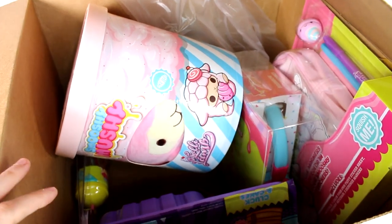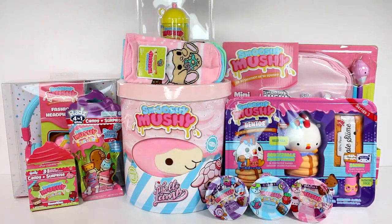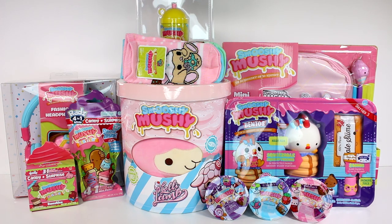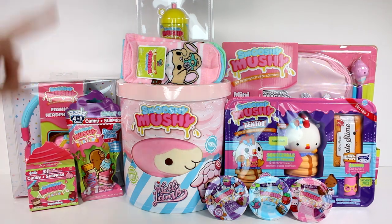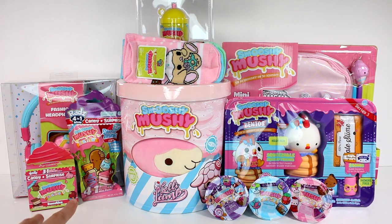Here is everything that we got in the box - there is so much stuff. There is a Series 5 of the Smushy Mushy besties, the sweeties, the bento box, the mini backpack, the plush, the socks, the world's smallest smushy, two of the rads, and fashion headphones. I am so excited I don't even know what to start with!